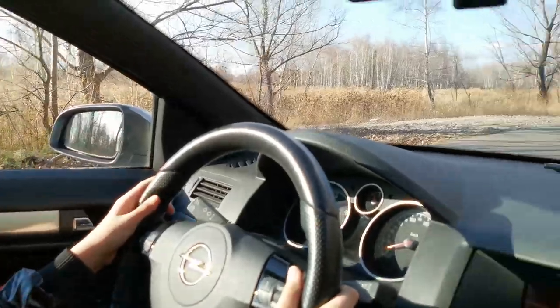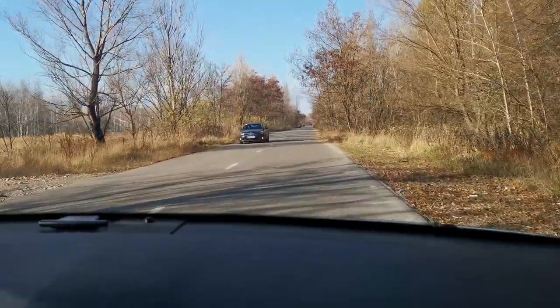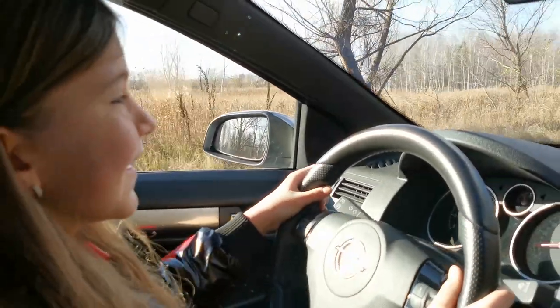Learning to ride. Put my old car up for sale.